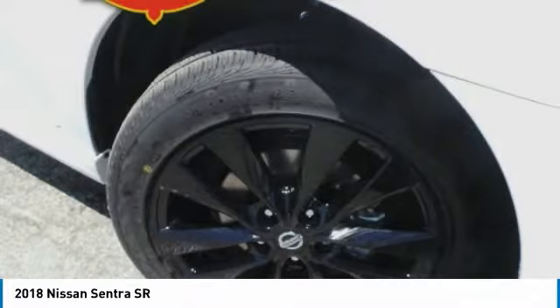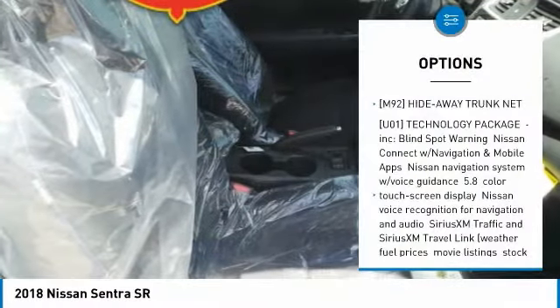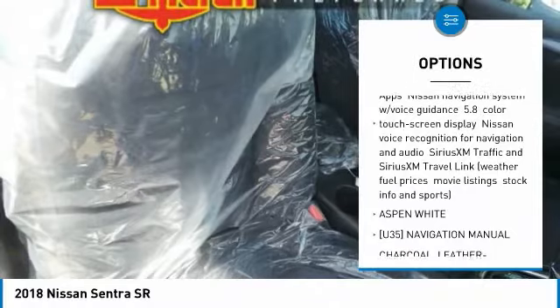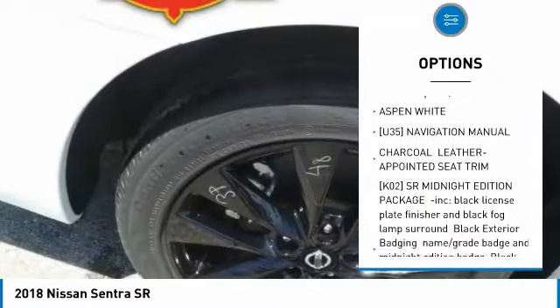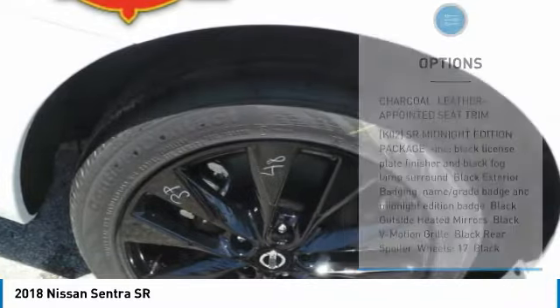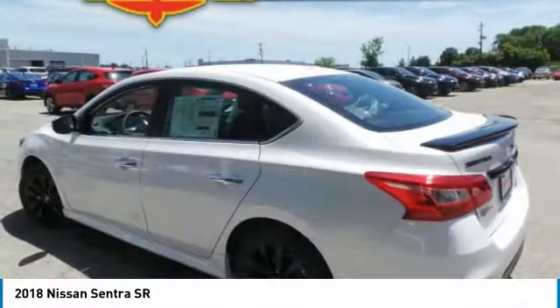This vehicle has less than 100 miles. Here are some of this vehicle's great options: keyless entry, steering wheel audio controls, anti-lock braking system, leather-wrapped steering wheel, Bluetooth, power steering, adjustable steering wheel, aluminum wheels, four-wheel disc brakes, and cruise control.